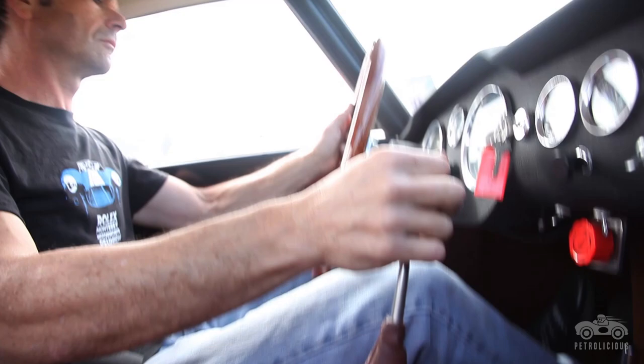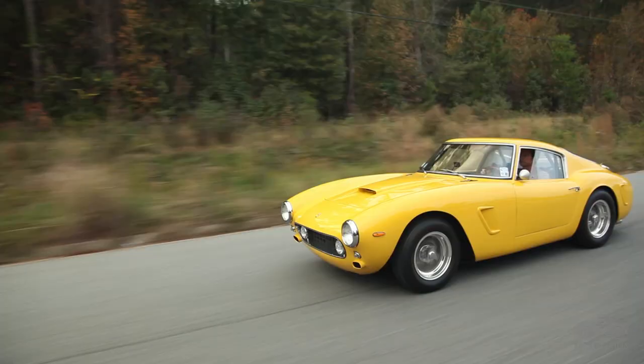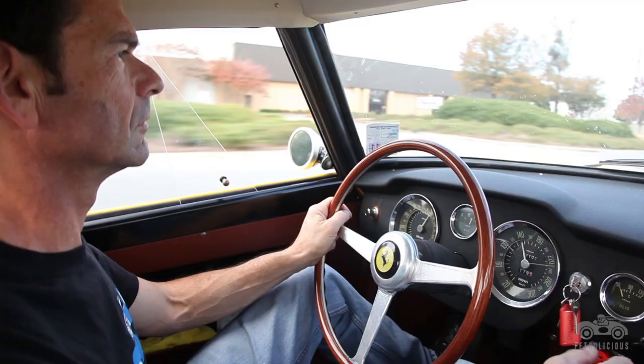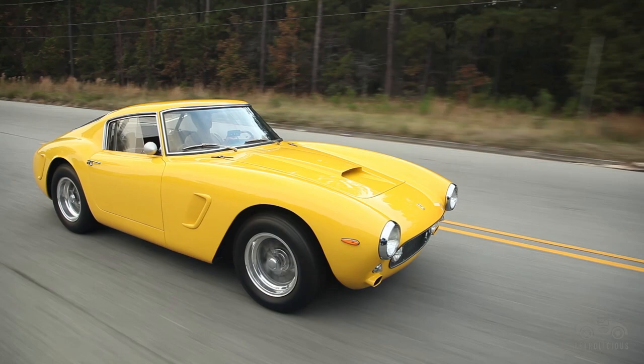It's a complete sensory experience when you drive a car. It's the sound and the smell and the way it responds. I haven't driven every car, but I've driven so many different types of cars, and the Ferrari just stands out as a whole different experience.